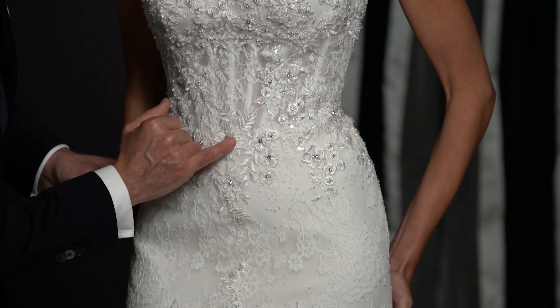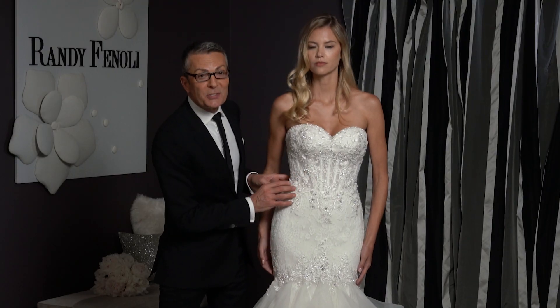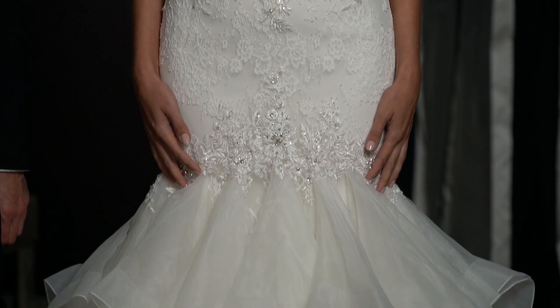If you look at the venice lace, it has some three-dimensional flowers, and I've done lots of stones, crystals, and beads. I've taken the venice lace into the skirt so you don't have that line that cuts you in half.